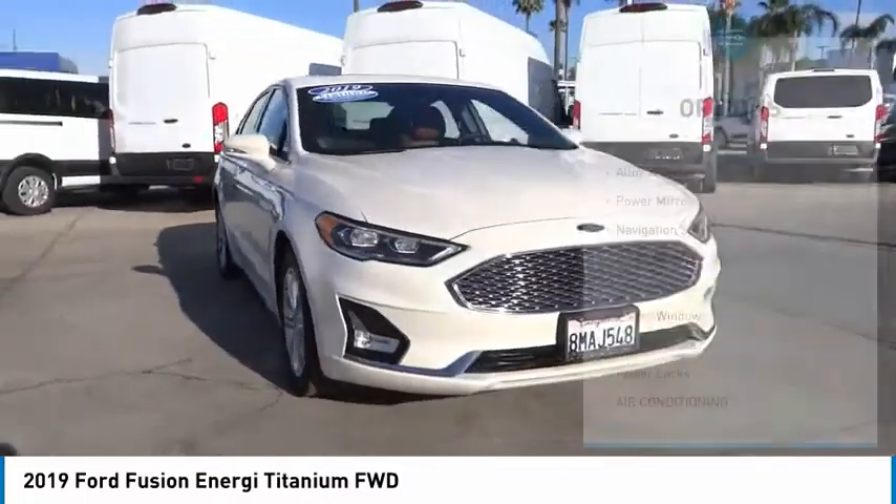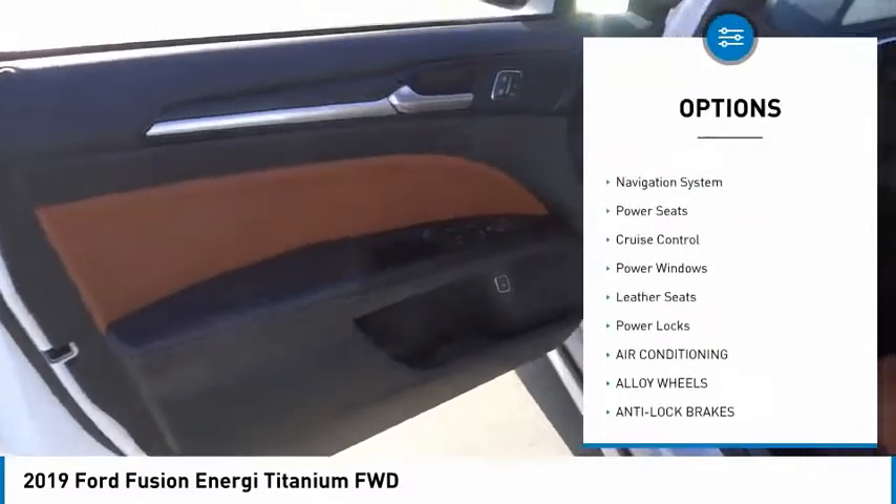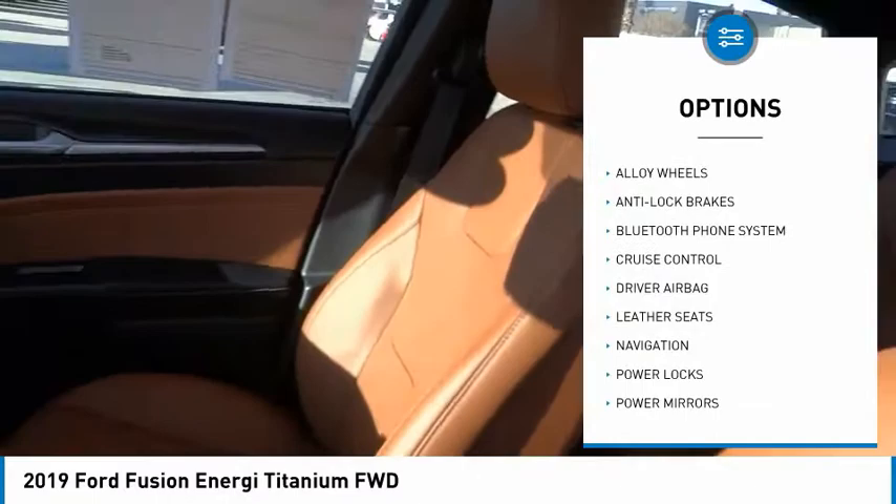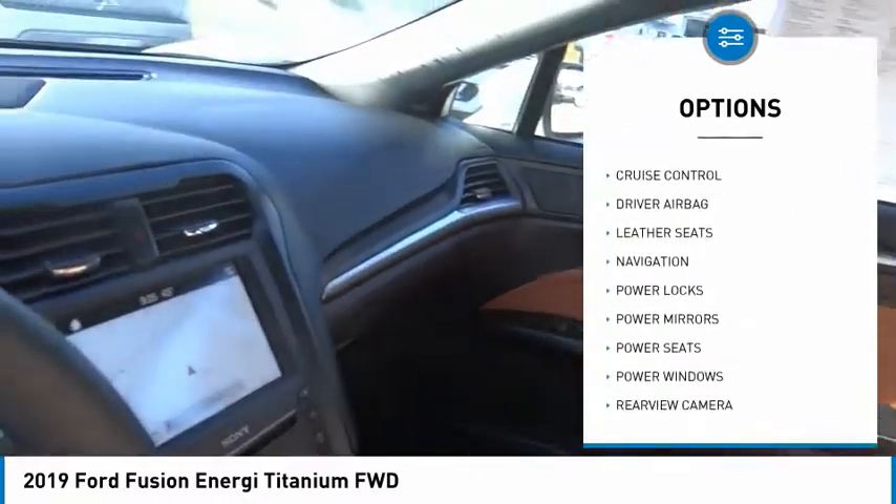Here are some of this vehicle's great options: alloy wheels, power mirrors, navigation system, power seats, cruise control, power windows, leather seats, and power locks.